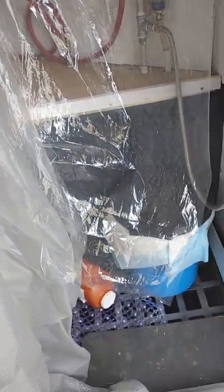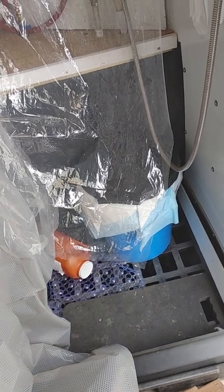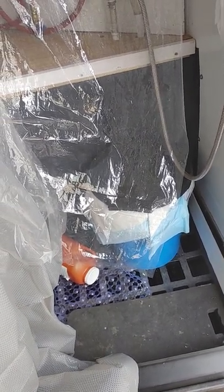This is my little spill containment system, pallet shower, and port-a-potty. I have hot running water when I want to take a shower.